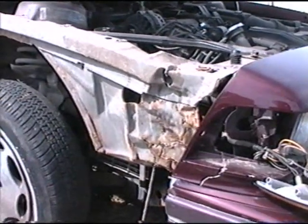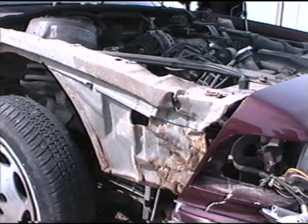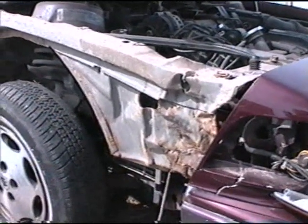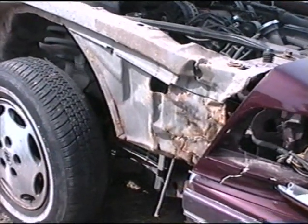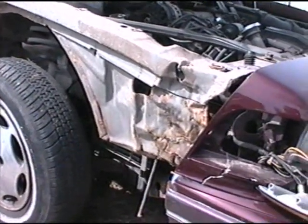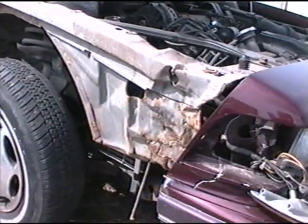Looking at it, it really looked like a good car. So beware what you're buying, ask those questions, and really get in and take a good look around because this is what happens when you buy something off of a fly-by-night dealership or wrecking company.